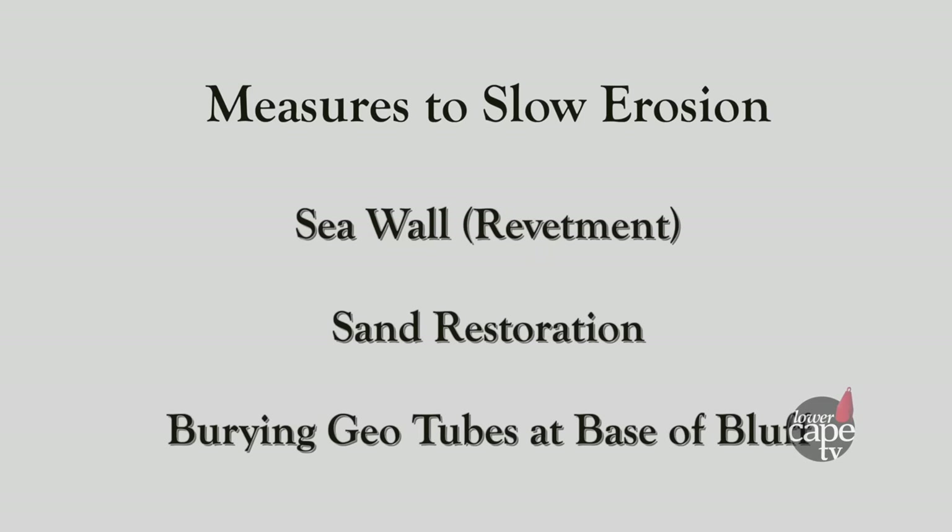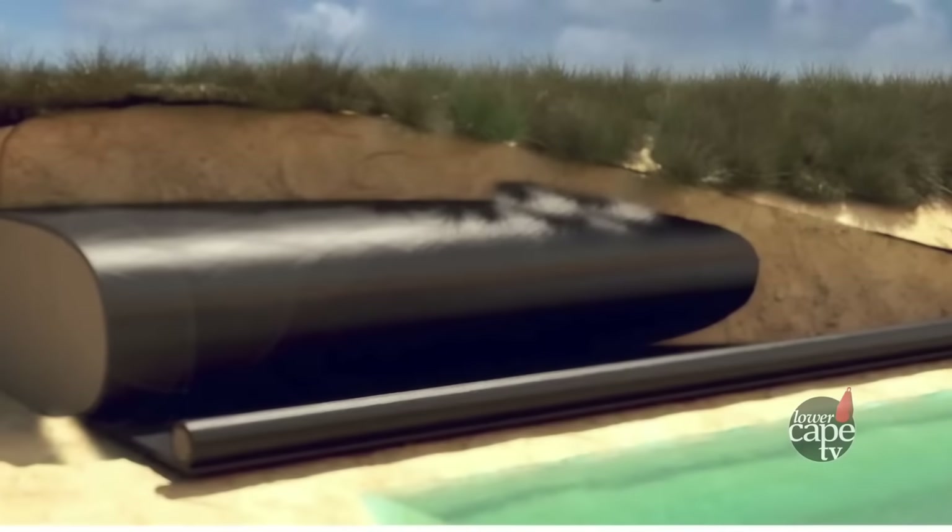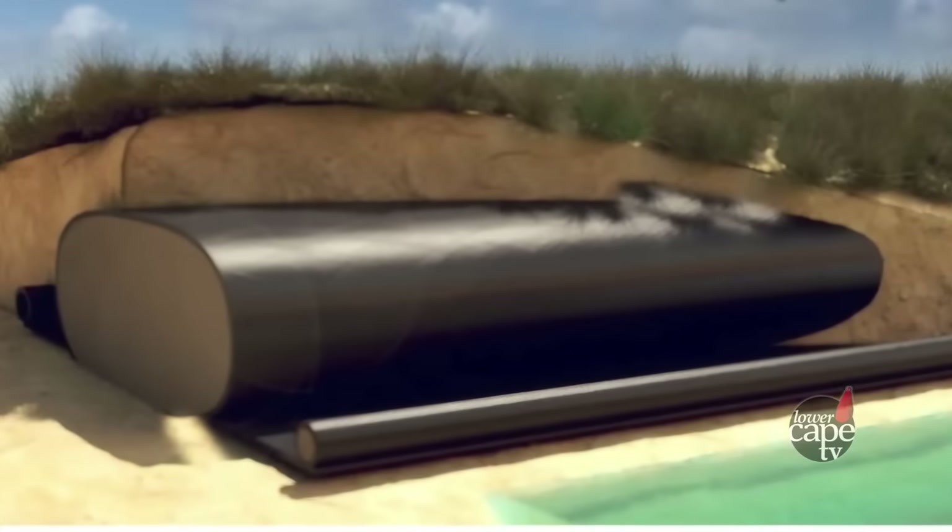On the outer beach, all those big bluffs erode and the sand goes somewhere else. Some homeowners build seawalls, others try to restore the sand, and there are even ways to bury geotubes at the base of the bluff to redirect the water's energy and direction.